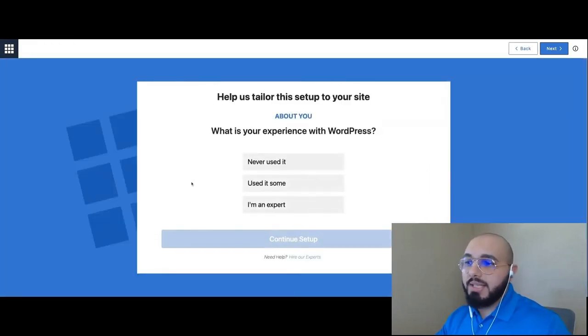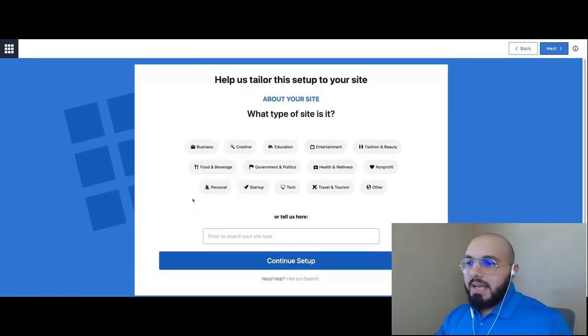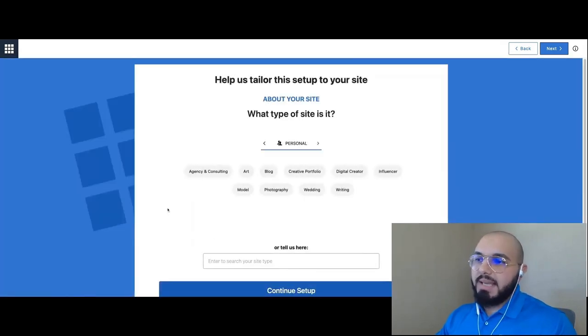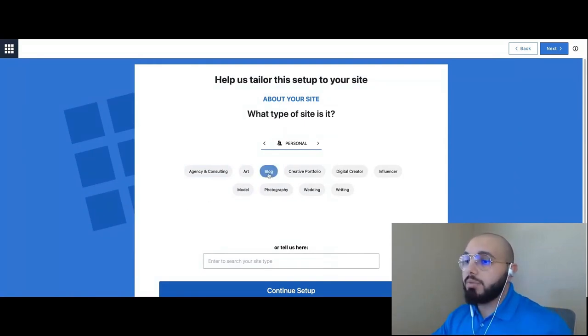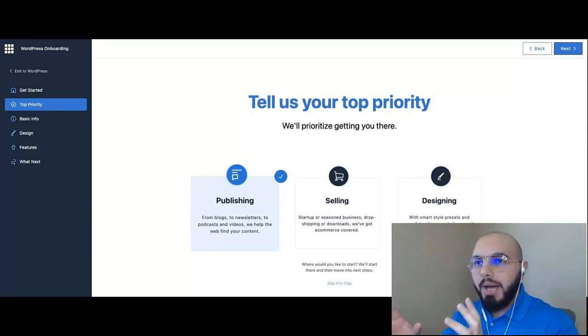The first question is about our experience with WordPress — we have three options: never used it, used it some, or I'm an expert. Next it asks about the category of the website. Today I'd like to build a personal website, so I'll select Personal. Then it asks for the subcategory — I'll choose Blog. Note that selecting Blog doesn't mean you can't have other features; this just helps recommend certain patterns and templates later on.